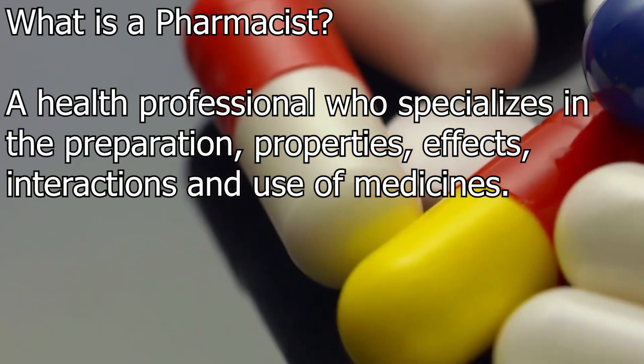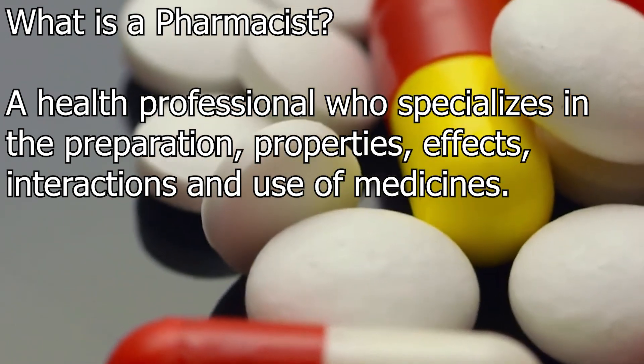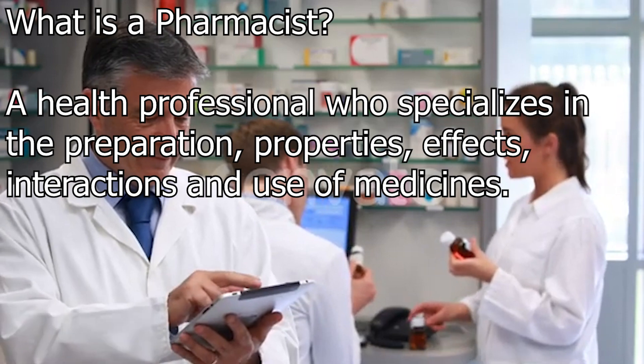Using knowledge of the mechanism of action of drugs, the pharmacist understands how they should be used to achieve maximum benefit, minimal side effects and to avoid drug interactions.